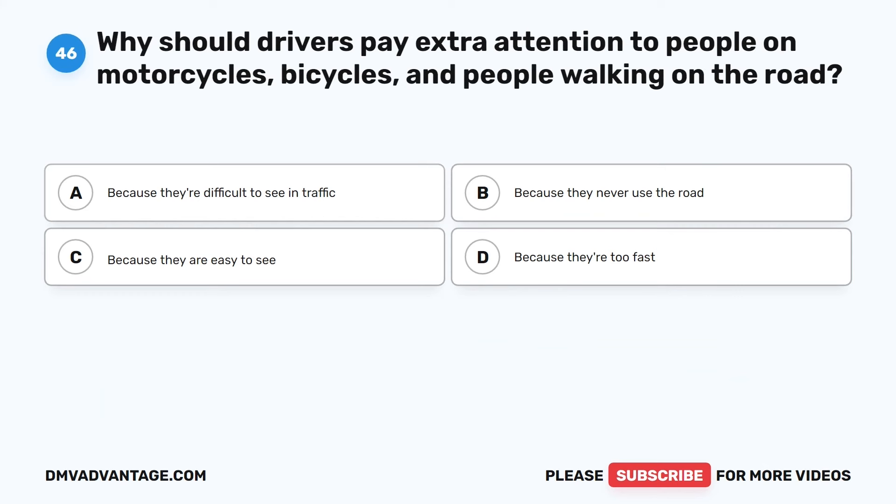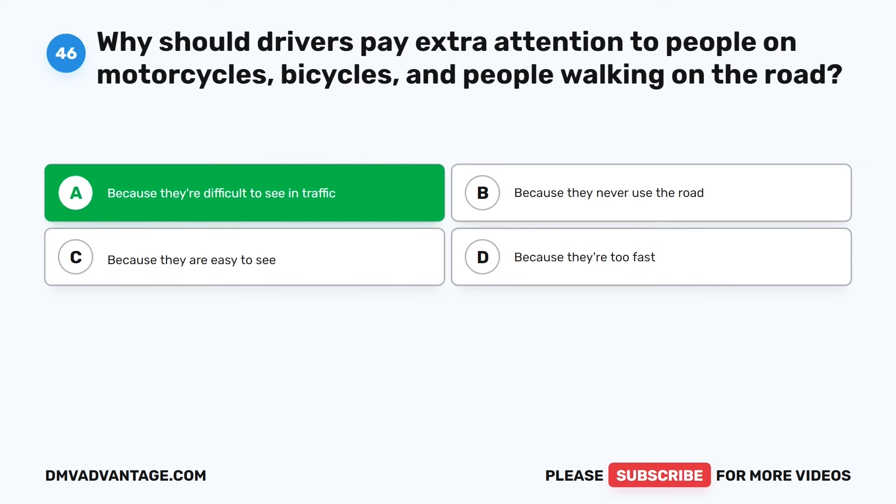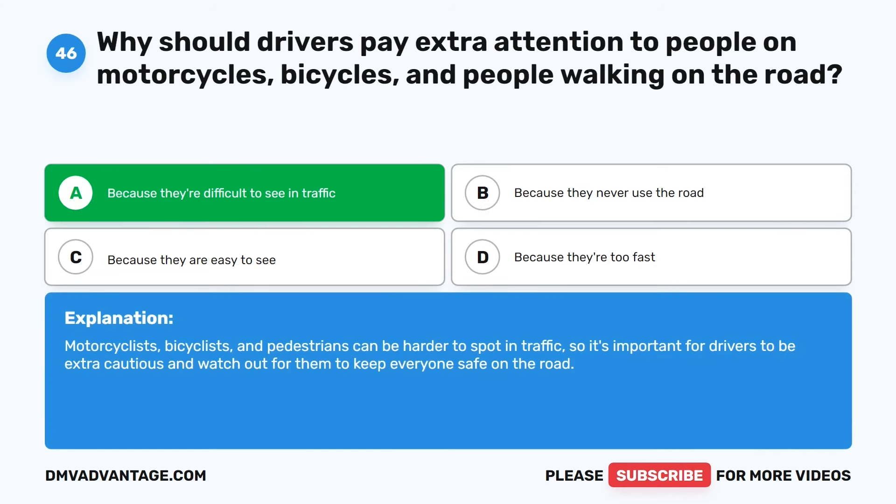Question 46. Why should drivers pay extra attention to people on motorcycles, bicycles, and people walking on the road? The correct answer is A: Because they're difficult to see in traffic. Motorcyclists, bicyclists, and pedestrians can be harder to spot in traffic, so it's important for drivers to be extra cautious and watch out for them to keep everyone safe on the road.